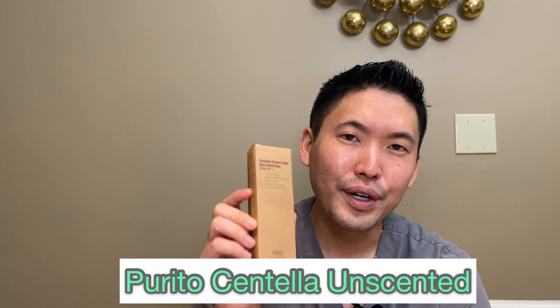Today I'm going to do a product that you all had suggested, so thank you for the suggestion. It's Purito Centella — this is the unscented version. I know there's another version out there that has lavender oil and other essential oils. This one is essential oil free, no fragrance, and it is SPF 50 and PA rating of four plus. This is about $14 to $15 on Stylevana or other websites.